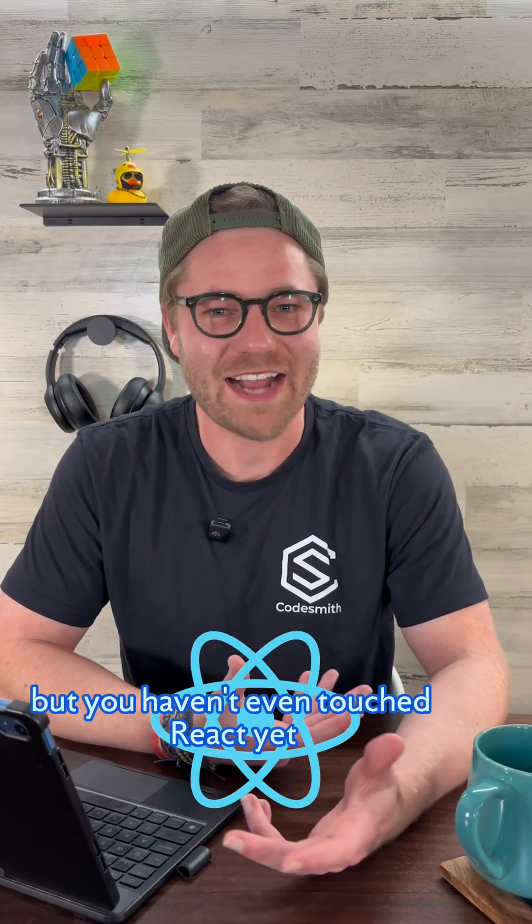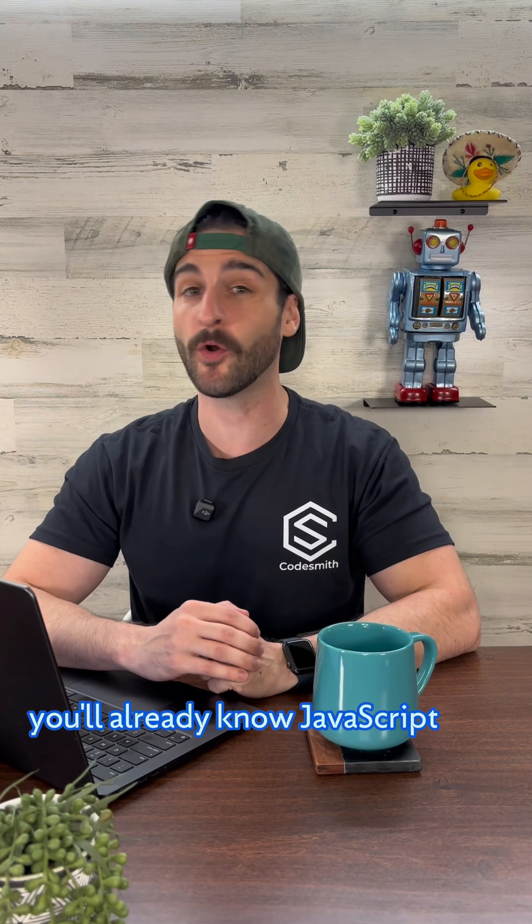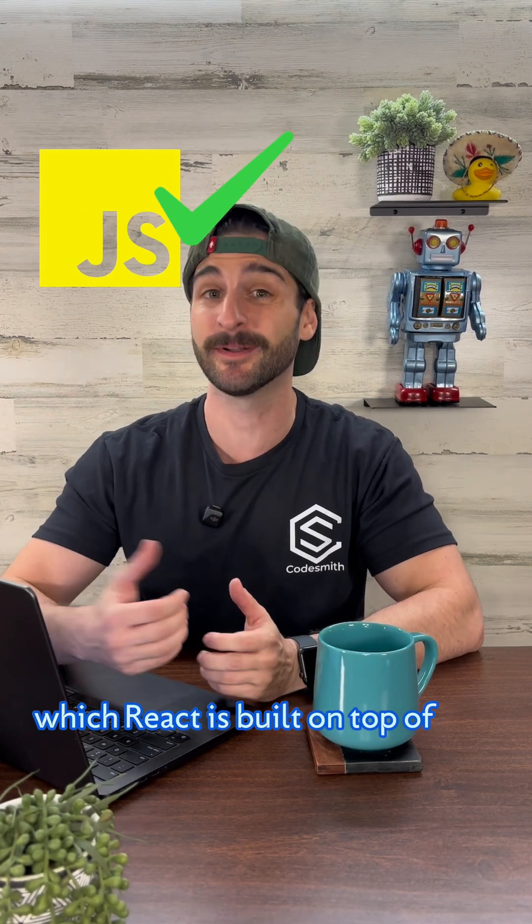You're learning to code, but you haven't even touched React yet. Good news! By the time you test into Codesmith's immersive program, you'll already know JavaScript, which React is built on top of.